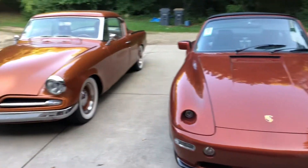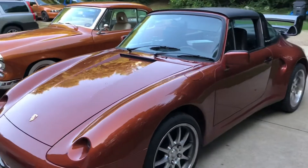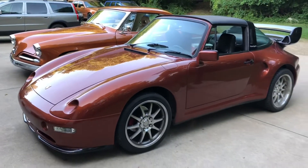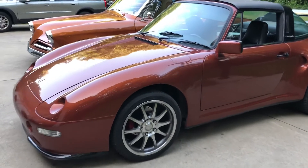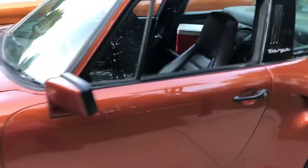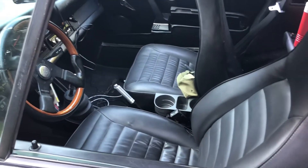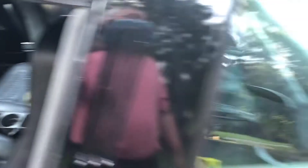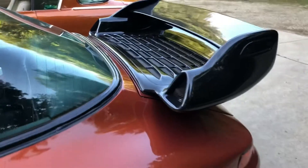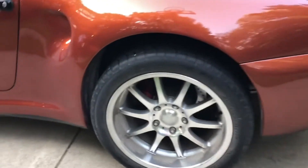Look at the cars that are in the driveway tonight! We got a Porsche — a 1977 Porsche Targa with a five-speed!